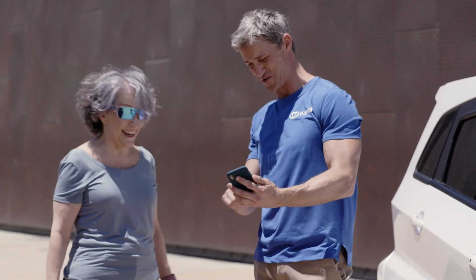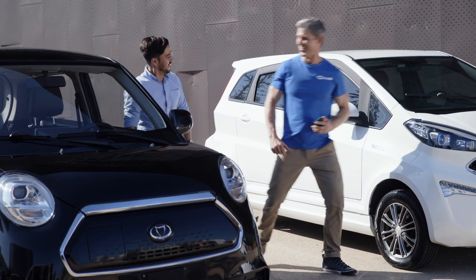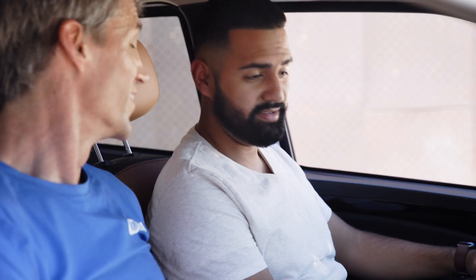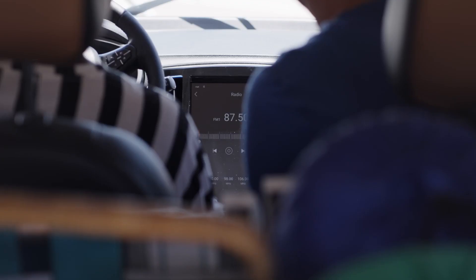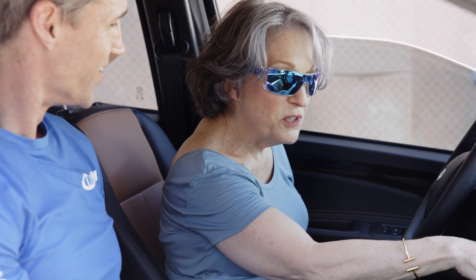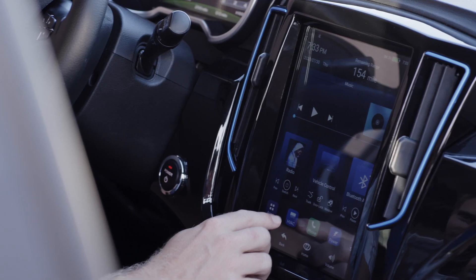It looks sharp in here too. It's so spacious — very sleek. I love the dash, gorgeous and sporty. The K23 has this large touchscreen which has maps, apps, and more. It tells you how much power is left and has all the features.